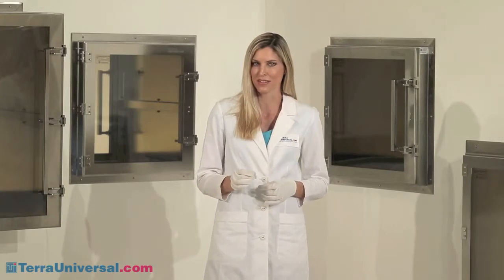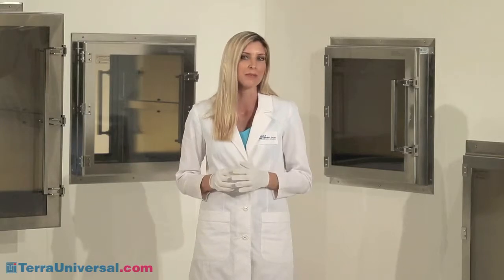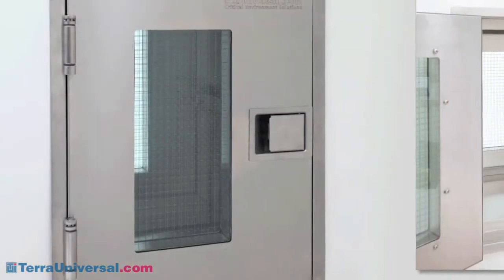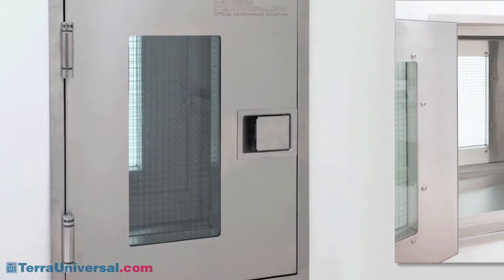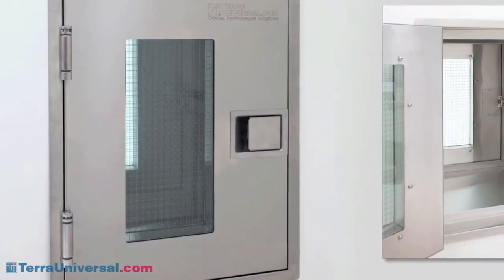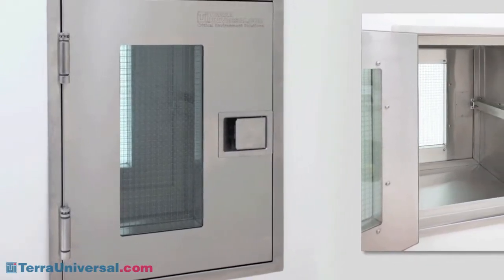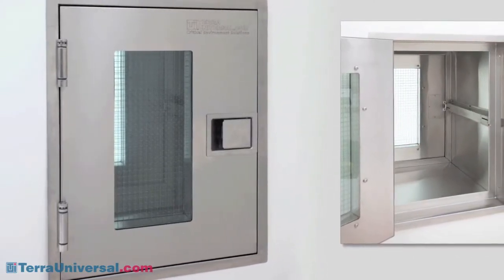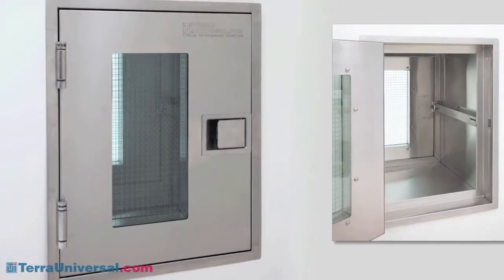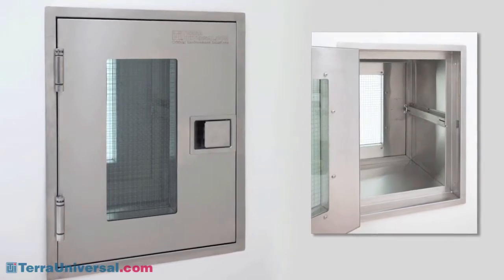Pass-throughs improve security by limiting access to controlled spaces or substances. Terra provides a number of chambers optimized for high-security applications. This ruggedized pass-through is specifically for high-use environments and operators prone to use excessive force. It features rigid, double-wall construction that resists flexing and optimizes door alignment. Heavy-duty mechanical interlocks stand up to years of use and abuse. Because it withstands higher levels of force, this pass-through is ideal for high-security environments like pharmacies or even correctional facilities.